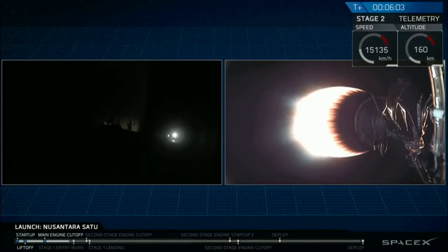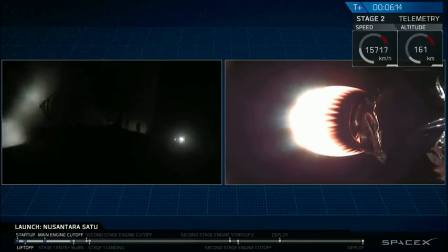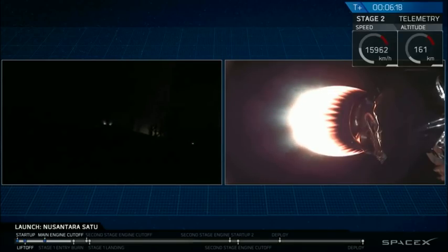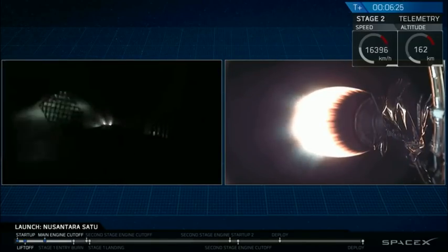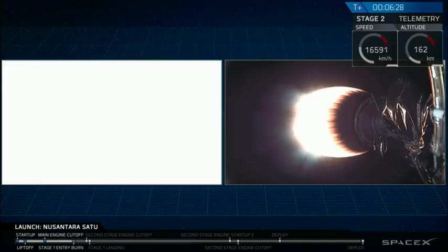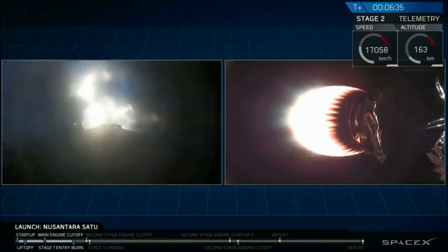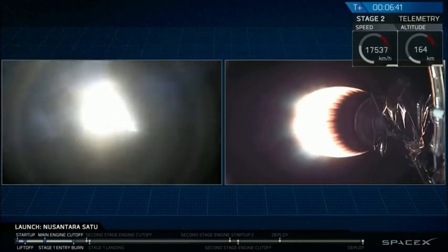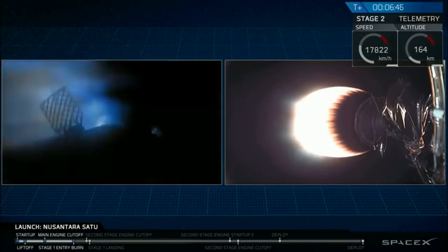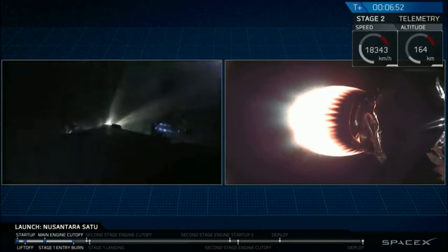We're just about 25 seconds away from entry burn. You can also see on your right screen the second stage. Stage one FTS safe. Stage one entry startup, and entry burn has begun. This should last about 18 seconds. Stage one entry burn shutdown, and entry burn is complete for first stage.